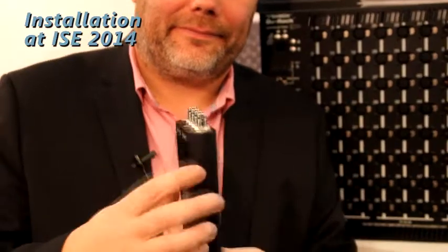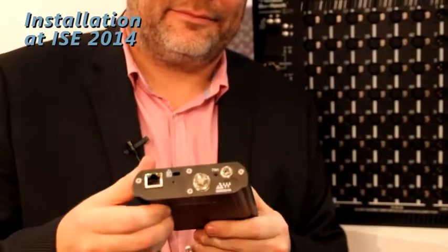Also on the DigiCo booth we're showing the latest DigiGrid interface. This is an MGB with 128 MADI channels into a standard Cat5 connection. It allows you to network MADI across a standard Ethernet network using either a Cat5 or Cat6 cable, and you can actually network up to two of these together.